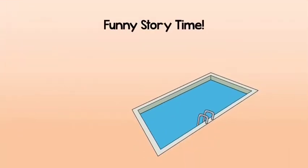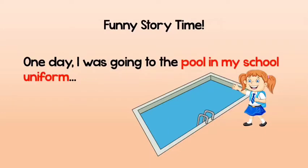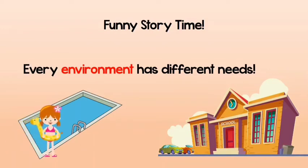Listen to this funny story. One day I went to the pool in my school uniform. You're actually right — every environment has different needs. So when I go to the swimming pool I need to be in my swimming suit, and when I go to school I need to be in my school uniform. The same thing is with animals and their body parts in their environment.